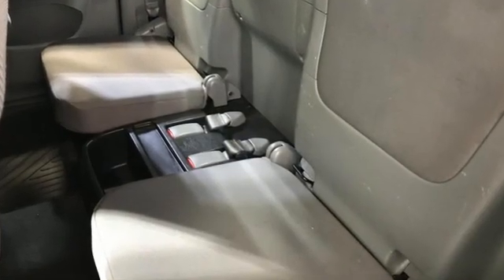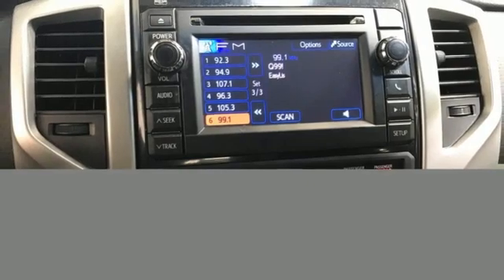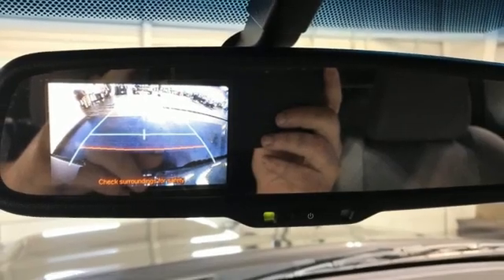V6 engine, 4-wheel drive, automatic transmission, front tow hooks, AM-FM stereo radio, power front windows, manual tilting steering column, electronic shift on the fly, and integrated storage.